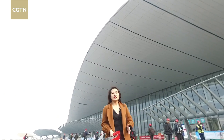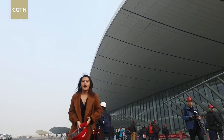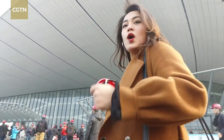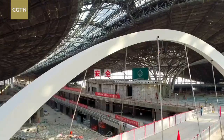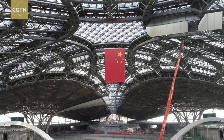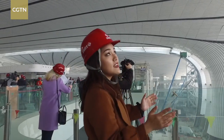I'm at the new Beijing Daxing International Airport, which is supposed to open on September 30th this year. Once it's open, it will be one of the largest airports in the world. Right now it's still under construction, and we're going to join a special in-depth tour inside. You can see everything is still under construction, but this interior design is pretty modern.